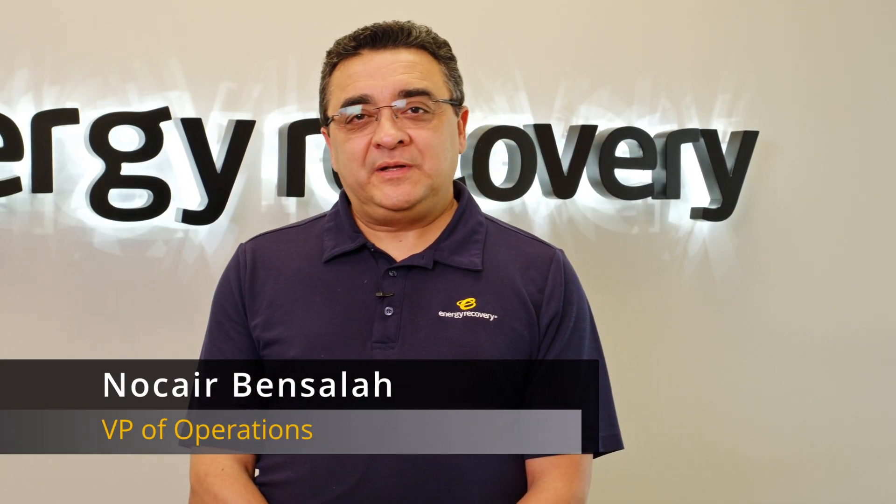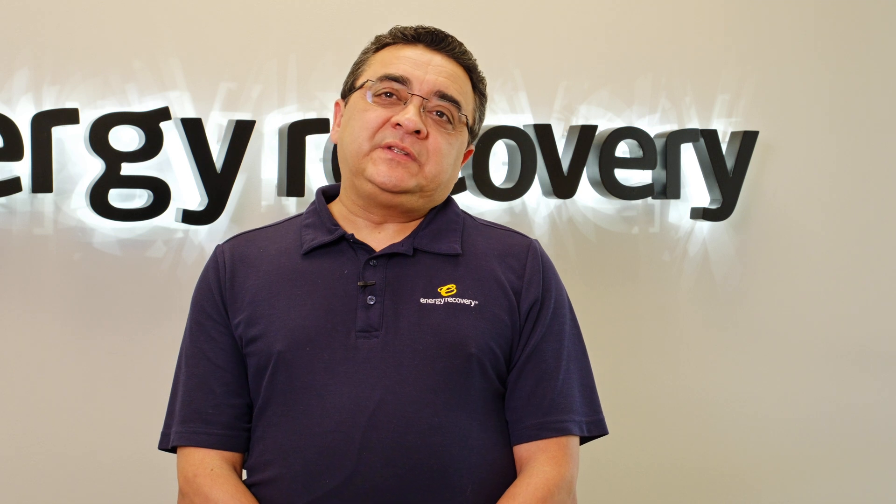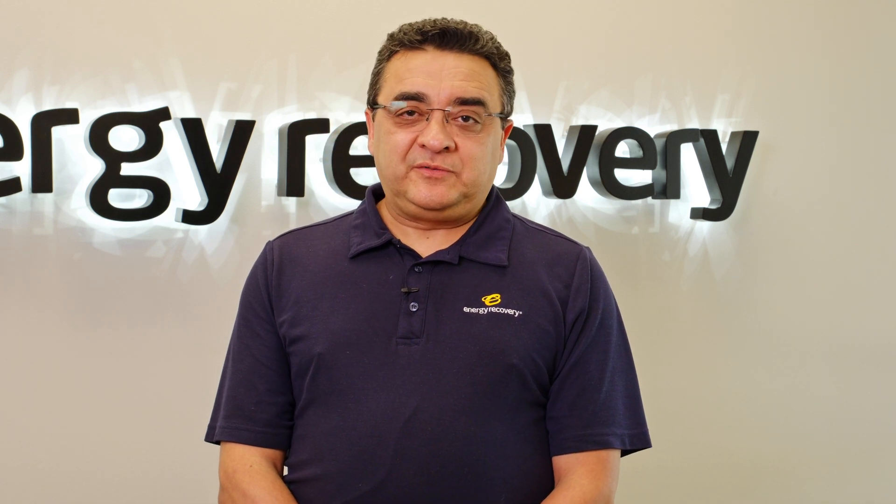Hi, my name is Nosair Bensala. I'm the Vice President of Operations here at Energy Recovery. I've been with the team since 2012, so as of today that's 11 and a half years. And you are here at our facility in Katy, Texas, west of Houston.